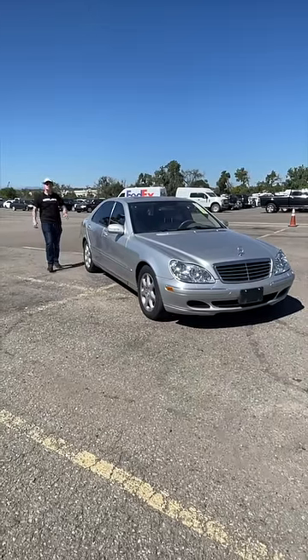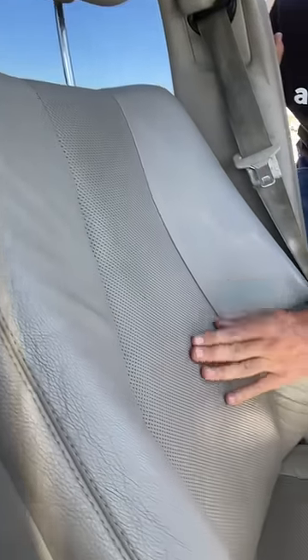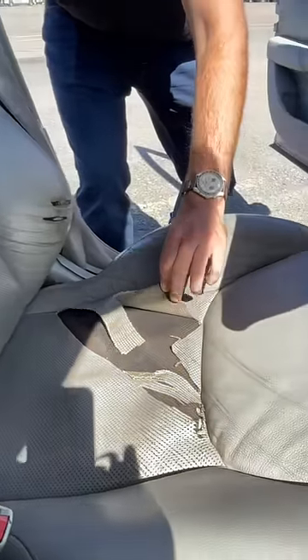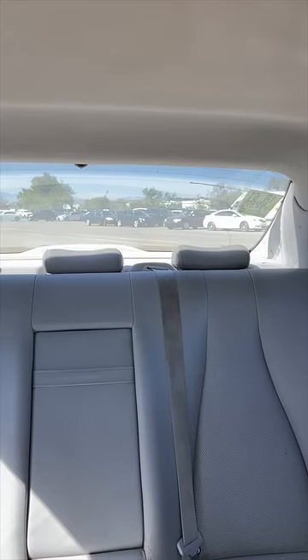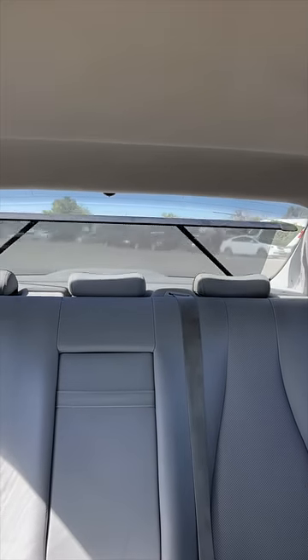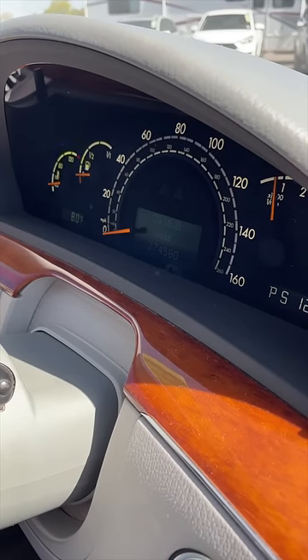Let's check out all the classy features you get in a thousand dollar Mercedes-Benz S-Class. You get leather heated seats with three-position heating and almost no tears whatsoever. There's a button here that automatically puts down the rear headrests, and another button that lifts up a sun shade. This car has a gentle 274,000 miles.